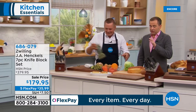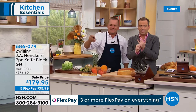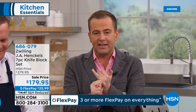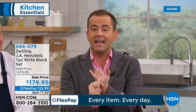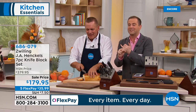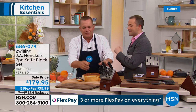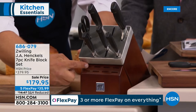A shout out to our producer Rocky, who has been at HSN for over two decades. He said this is the single best thing he's bought from the network — and he's bought a lot of things. He raves about it every time I see him. He also mentioned there are six slots on the bottom of the knife block set — those are for steak knives.